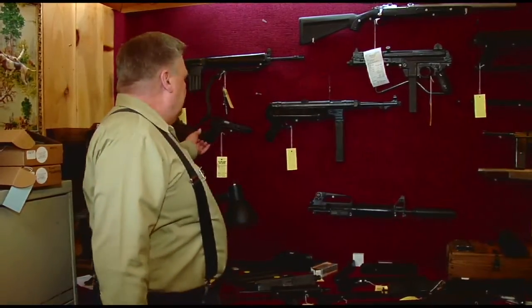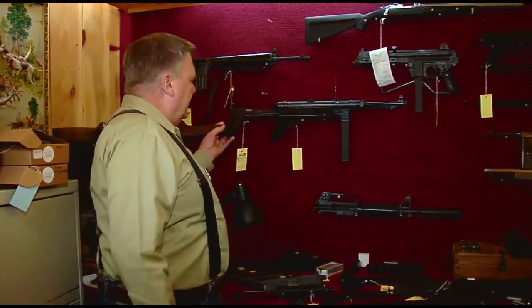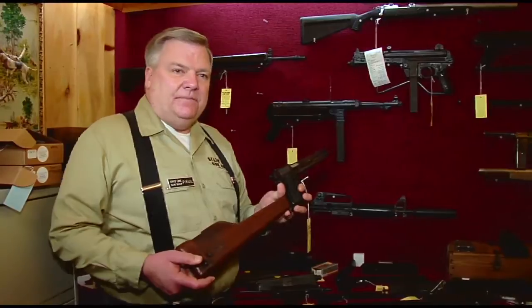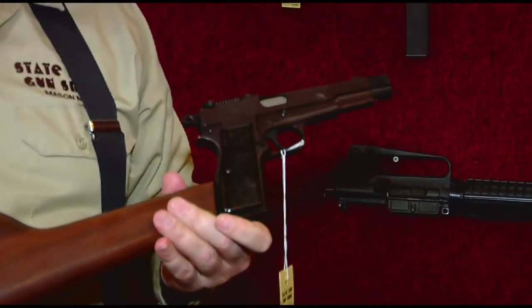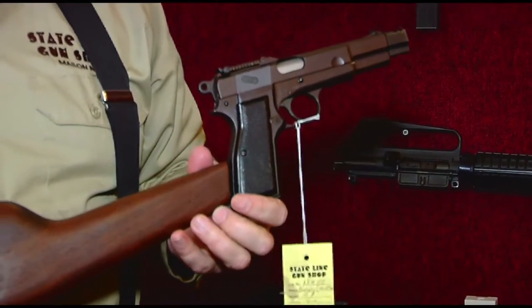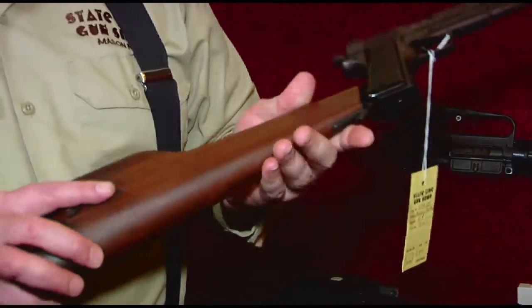Below that, we have an English Browning Hi-Power that's been converted to full auto by Hard Times Armory. This conversion was done back in the early 1980s, and this gun fires at a cyclic rate of about 1200 rounds a minute.